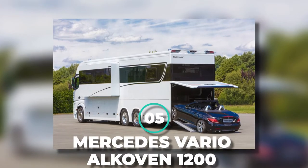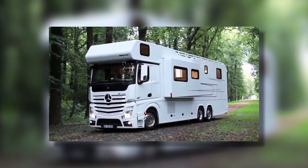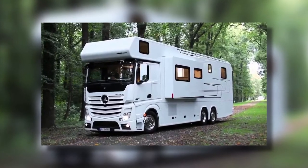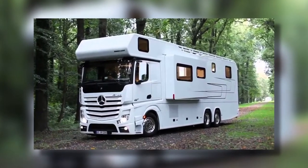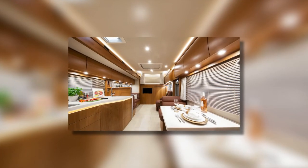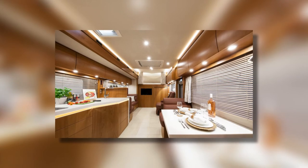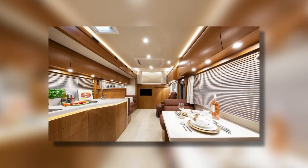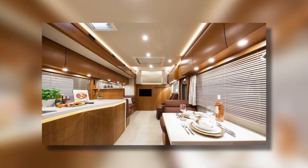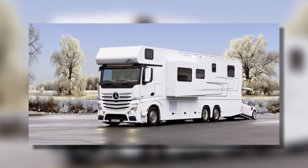Number 5: Mercedes Vario Alcoven 1200. Boy, did we hit it off with these mobile homes — but this one is different. Instead of just cozy, comfy, and spacious, this mobile home includes luxury in the mix. It has its own dishwashing machine, and a washing machine with a dryer. What more could you ask for from a mobile home? It includes a car garage — a freaking car garage!